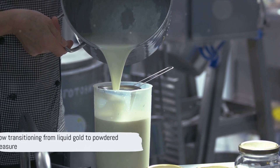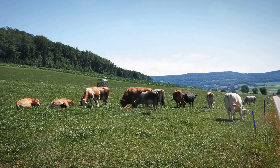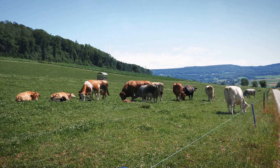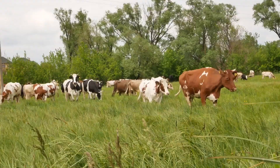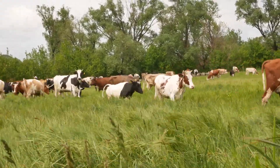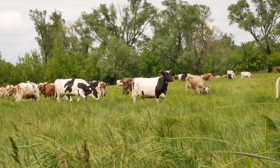Now that we've got our milk, let's dive into the process of its transformation. The journey to milk powder starts with the first crucial step: pasteurization. Pasteurization is a process named after the French scientist Louis Pasteur, who discovered that heating milk to a certain temperature could kill most bacteria and pathogens, making the milk safe to consume.